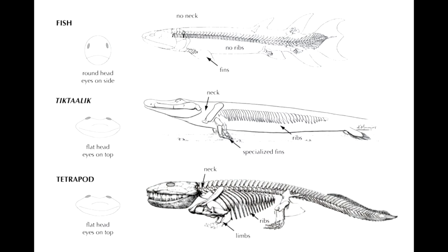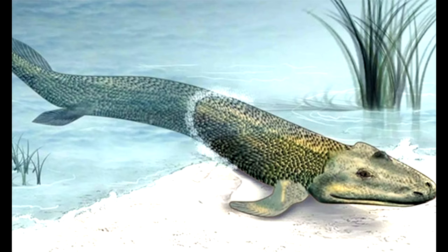It also has a half-fish, half-tetrapod ear region. And then its tetrapod characteristics include tetrapod rib bones, a tetrapod mobile neck with a separate pectoral girdle, and perhaps most importantly, tetrapod lungs. Gills and lungs — that seems pretty useful.